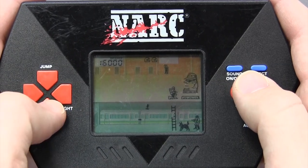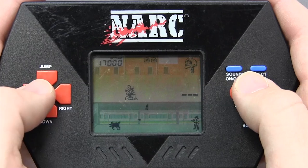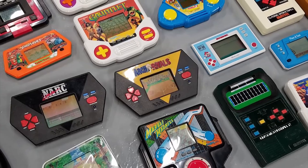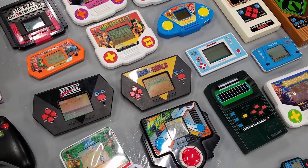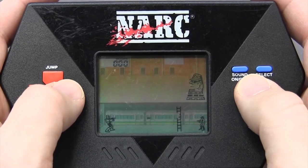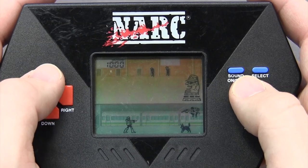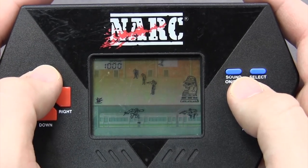It was a normal day one sunny April morning when I arrived at the Intergalactic Space Arcade only to find a massive box filled with LCD handheld game systems — lots of them, including a 3D Ninja game. But what really jumped out at me was NARC, because I used to have this game when I was a kid. And I remember it being really cool.